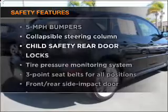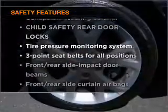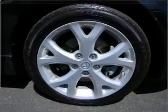If safety is a high priority, rest assured knowing that these top safety components are included. Call today to schedule a test drive.